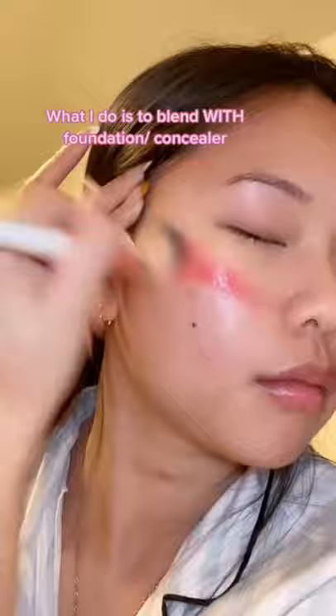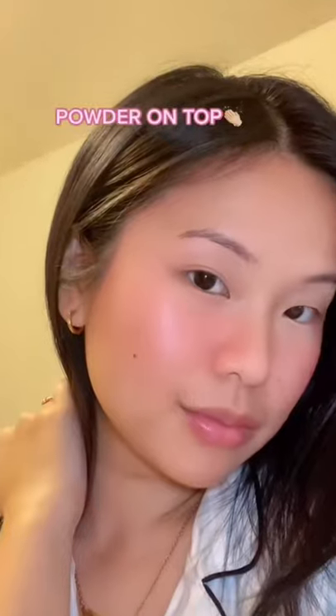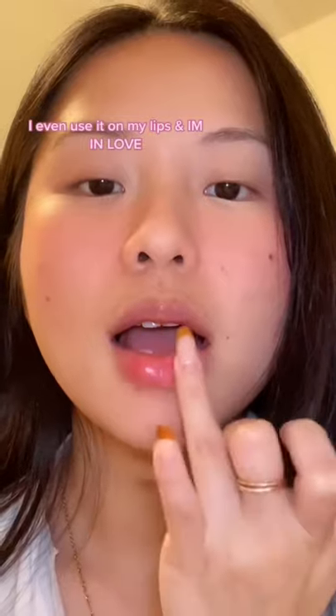What I do is blend it with my foundation and concealer — I know it's gonna look crazy — then powder on top. And look at that glow! I'm also using it on my lips. I'm in love.